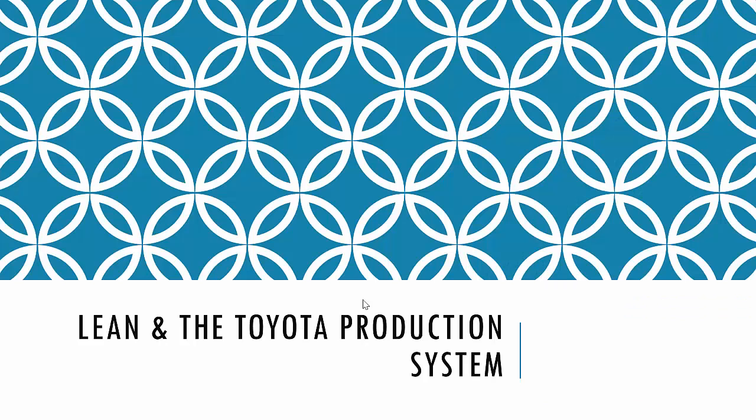What happens in the mid-1970s is the Toyota Production System begins to emerge. We'll follow up with that in the next video.